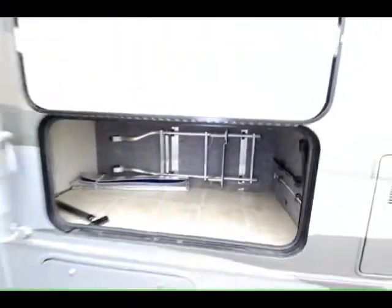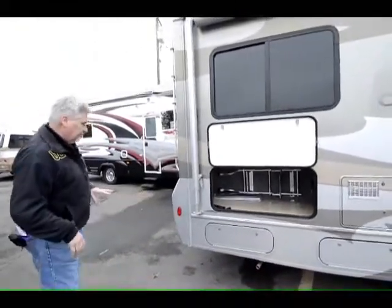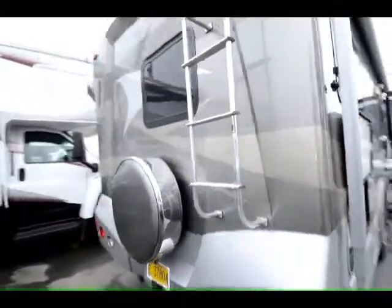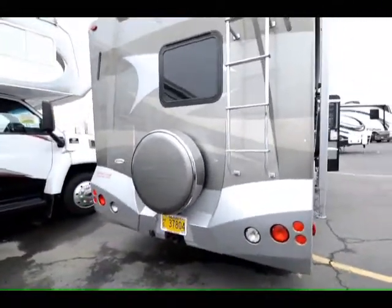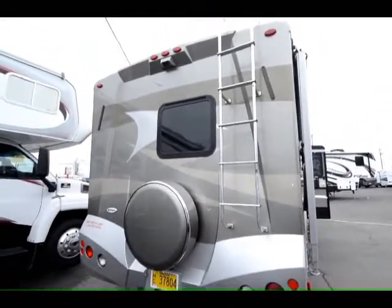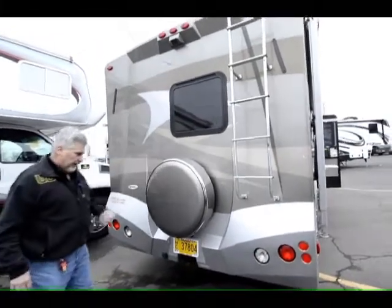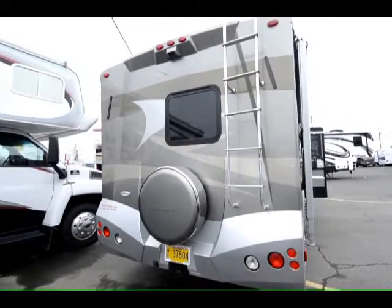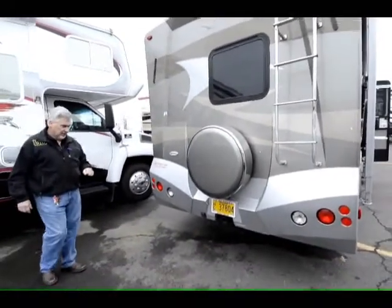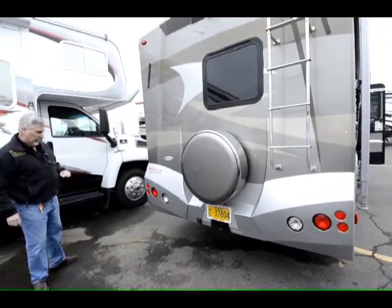This unit also has a 4,000-watt Onan generator with very little hours on it. As we come to the back end, you're going to see the solid fiberglass rear cap — it's absolutely beautiful and they've done a nice job designing this. Your spare tire is inside this cover right here, which dresses it up very well. You can also tow 5,000 pounds with this unit — it's got a 5,000-pound draw hitch and an electrical plug for towing a trailer.